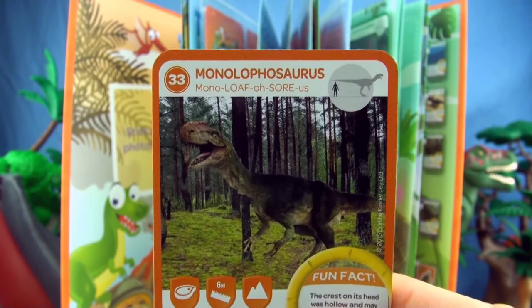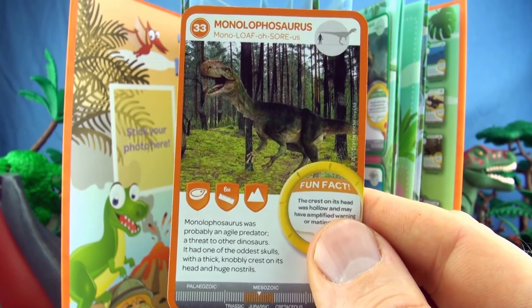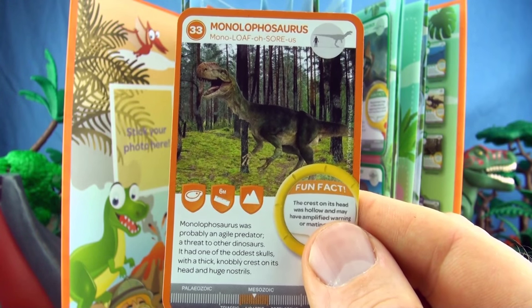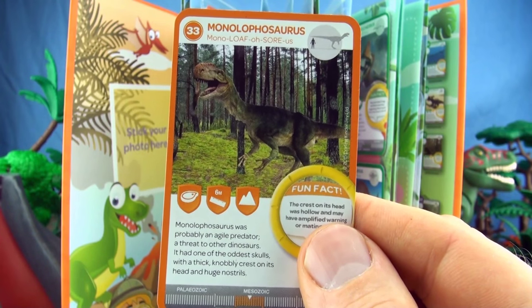Number 33, Monolophosaurus. Monolophosaurus was probably an agile predator, a threat to other dinosaurs. It had one of the oddest skulls with a thick knobbly crest on its head and huge nostrils.